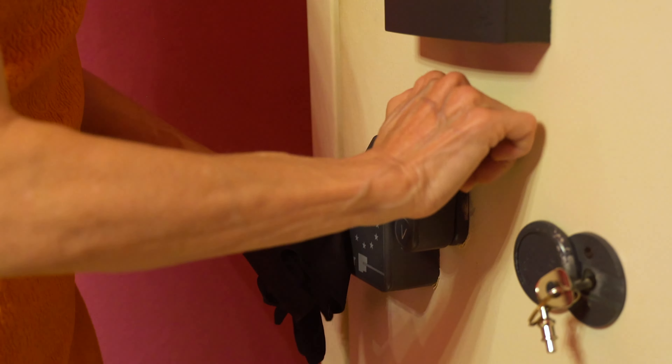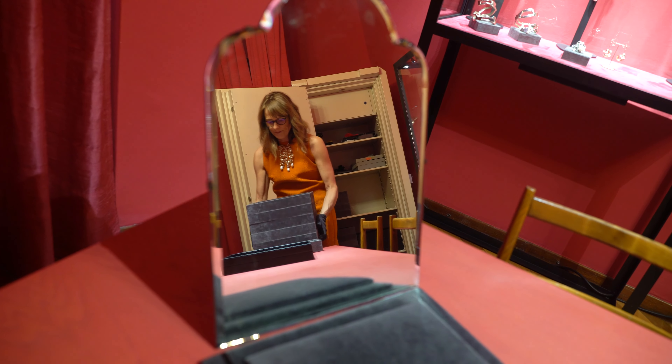My name is Jenny Walton. This is Out of the Vault. We are here with designer Natalie Jean in Milan to see her amazing jewelry. Let's go check it out.